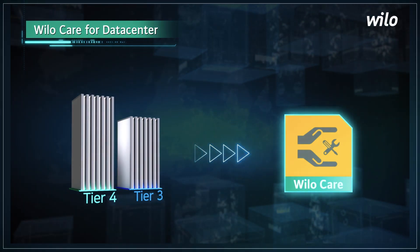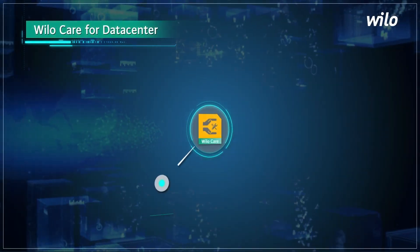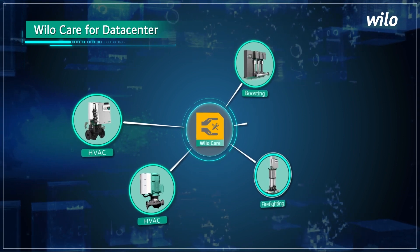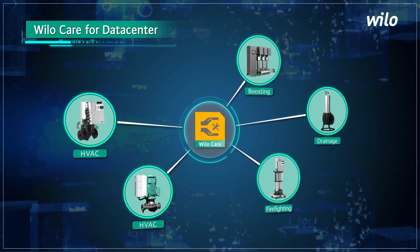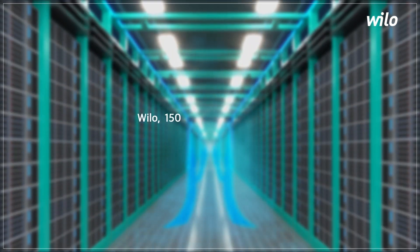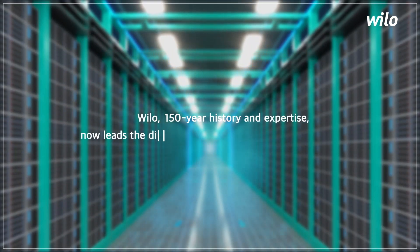This includes HVAC, boosting, firefighting, and drainage pumps. Willow's 150-year history and expertise now leads the digital future with specialized data center solutions.